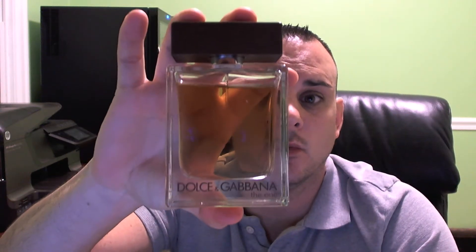Hey guys, it's Jeremy. I'm back today with my first fragrance review. The fragrance we're going to review today is one of my favorite fragrances — it's Dolce & Gabbana's The One. The perfumer on this is Olivier Polk. He's done quite a few other things, but I still think this is his masterpiece.